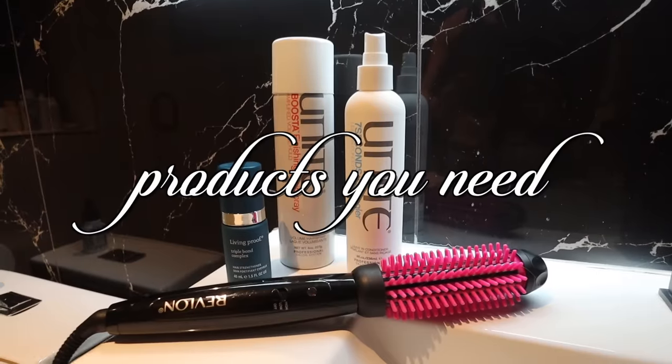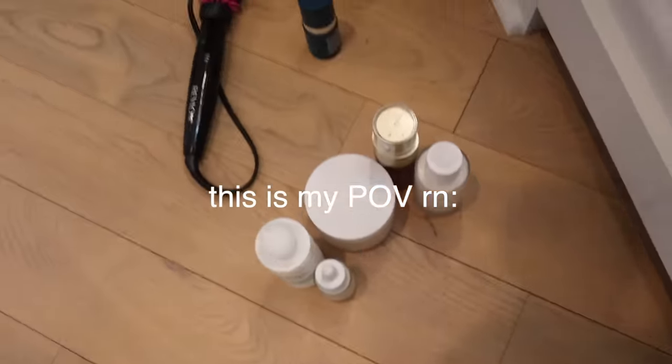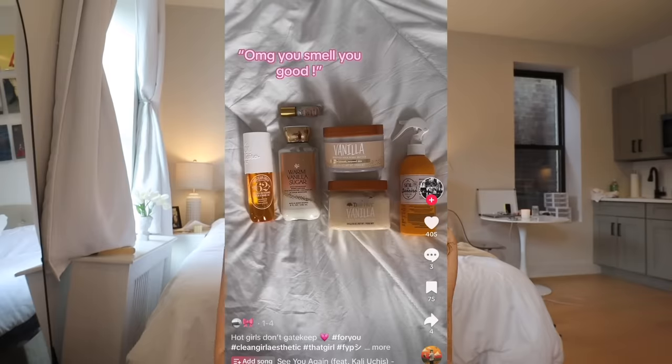Hey guys, it's Syd and I've missed you. The past two hours I've kind of gone through my entire apartment to really think about and find my current favorite products for you guys. They're all in front of me right now — it's kind of a mess down here, but I'll show you guys. This is my POV right now. I love these videos so much. I usually see them on TikTok, that's kind of where I got this original idea, but I'll always be a YouTube girl at heart. It's always going to come back here, so you know where to find me.